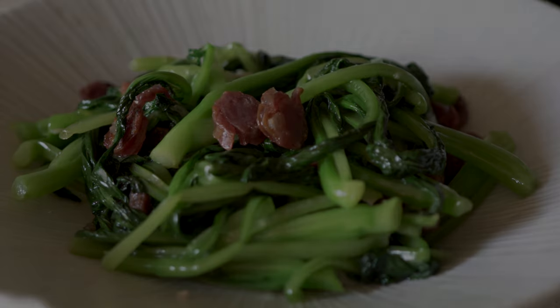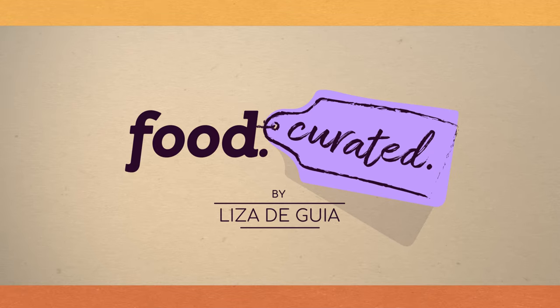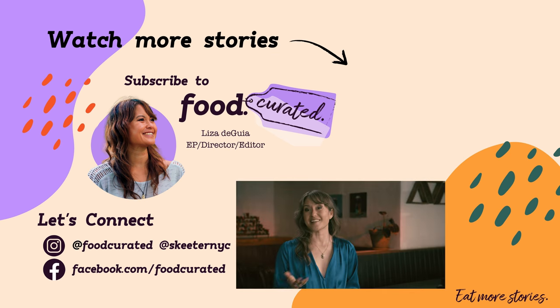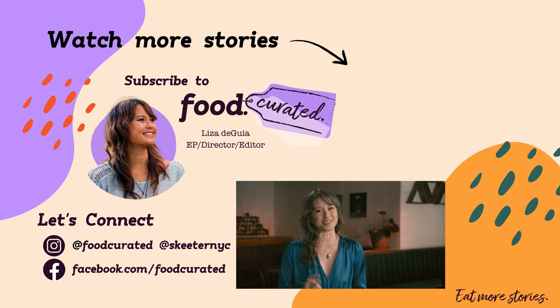Delicious. That's all for this episode of Food Curated. I'm Liza Deguia. Be sure to connect with us on social media and eat more stories. I'll see you next week.